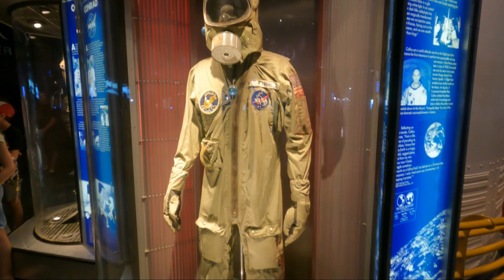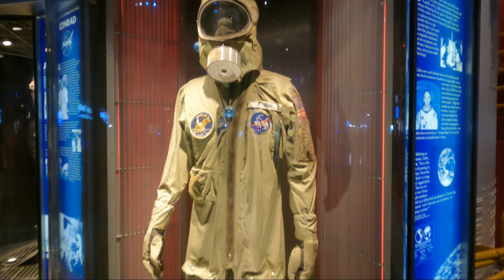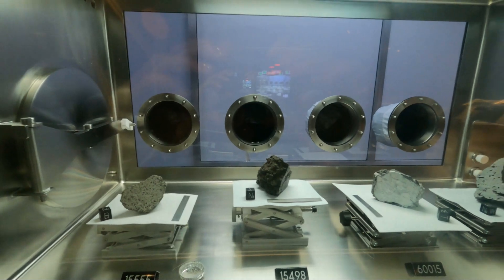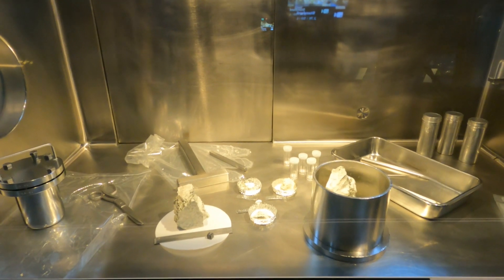Have you ever been curious to see an actual spacesuit from 1969? Not only is it from 1969, but it was also worn by astronaut Mike Collins when he landed back on Earth from the Apollo 11 moon landing mission, and this suit was actually used to walk on the moon during the Apollo 12 mission by astronaut Pete Conrad. This is one of the things I really wanted to see when coming here. I was really excited to see pieces of the moon — I'm really fascinated by the moon, I've actually done a lot of paintings with the moon in them. To see pieces of it right in front of me is pretty surreal.